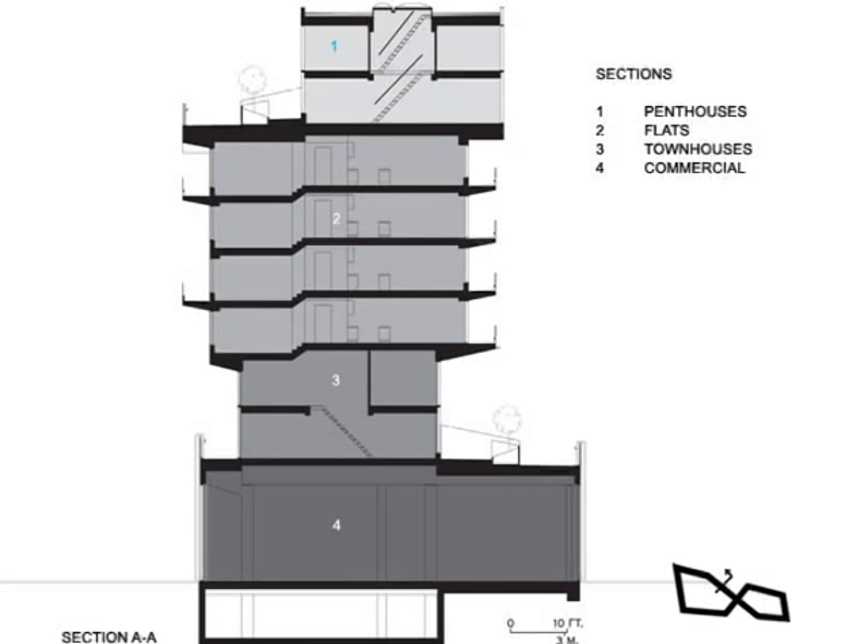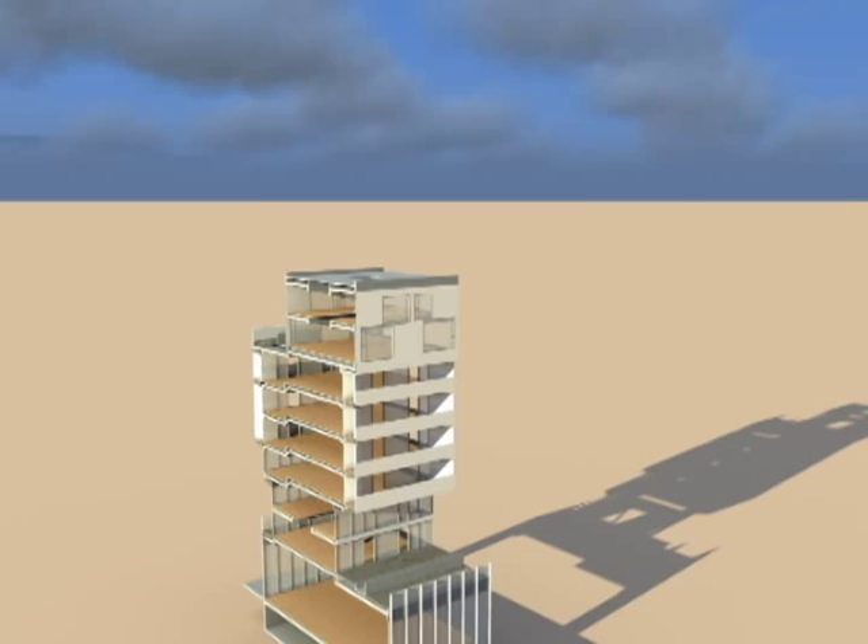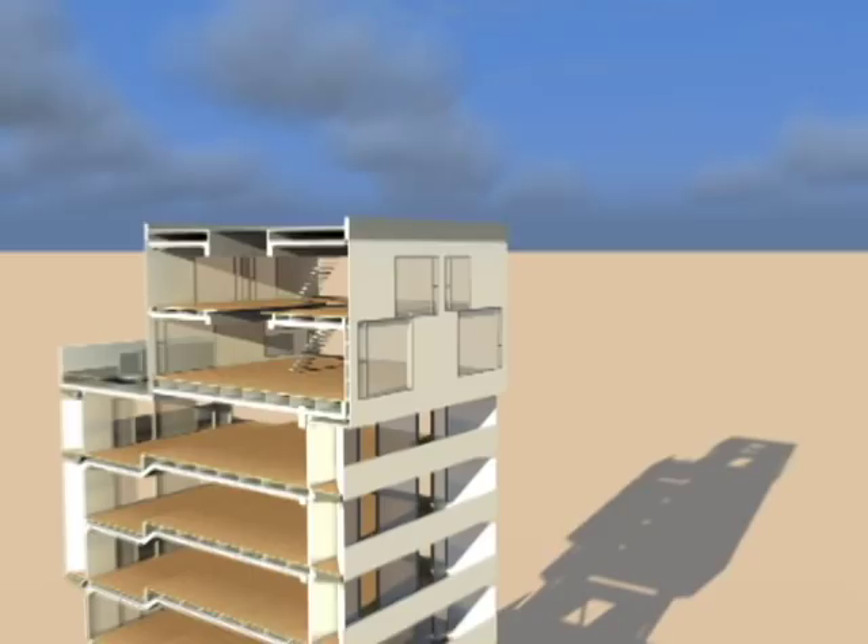This is a detailed model of that same section. As we zoom in, you get a better idea of what those spaces feel like in three-dimensional form. We are now moving through one of the penthouses and get a better feel of the open layout of the space. As we spin around the building, you can see how the ramp relates to the penthouses on the tenth level.